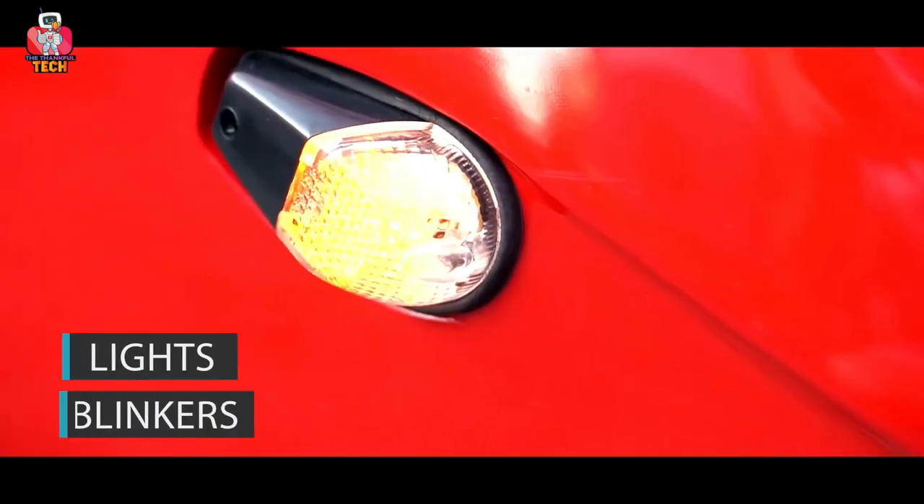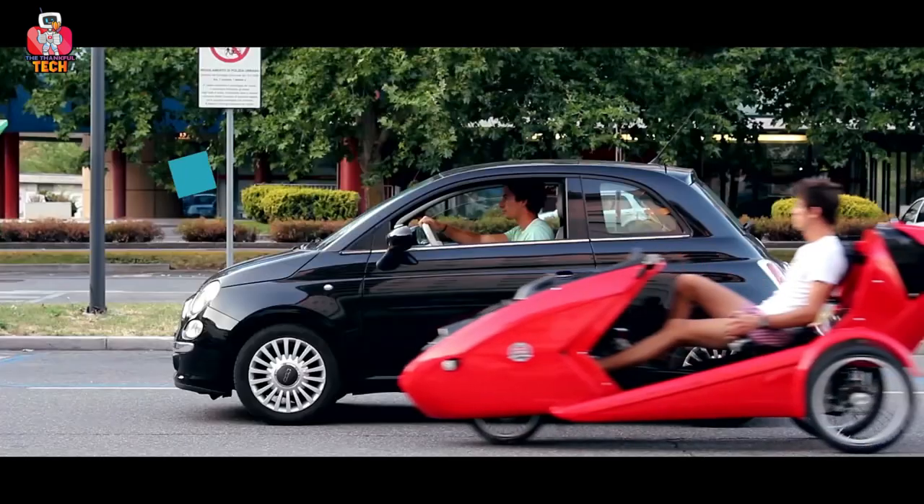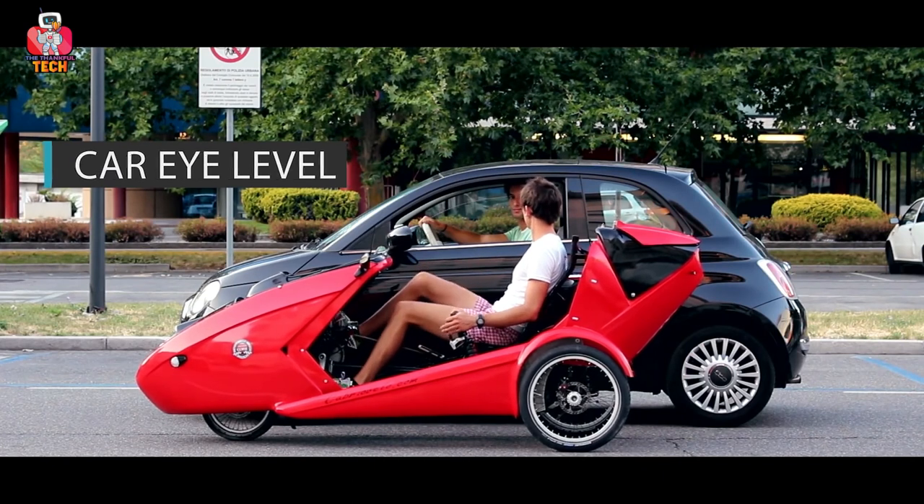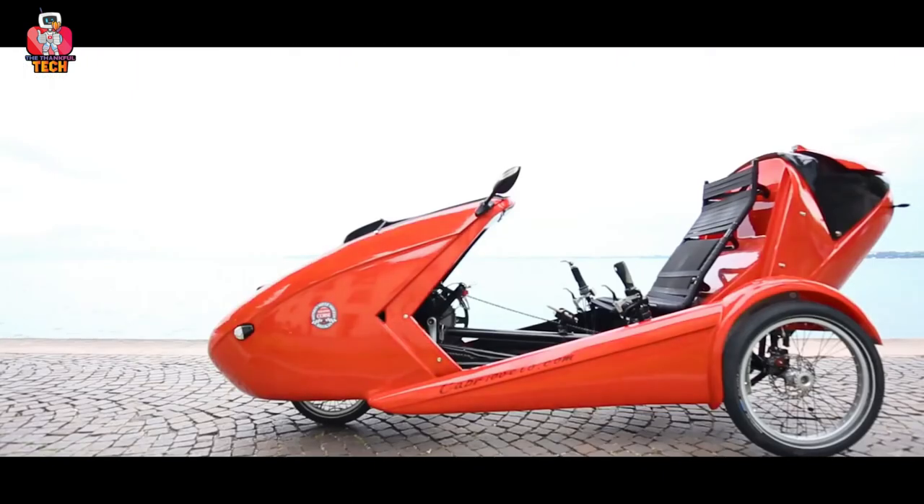There is a trunk at the back side to keep your things in it. With the horn, lights, and blinkers, it looks more like a real car. Another great thing is that it comes in various colors, so you can get the one you like.